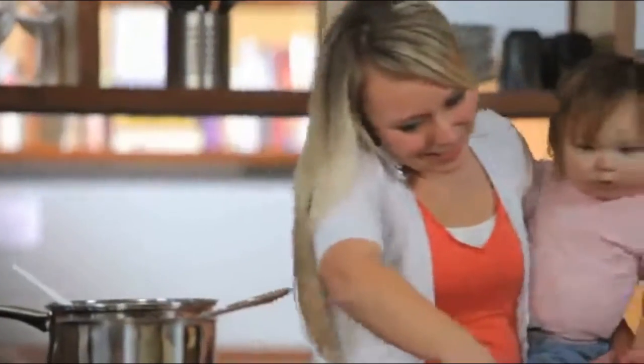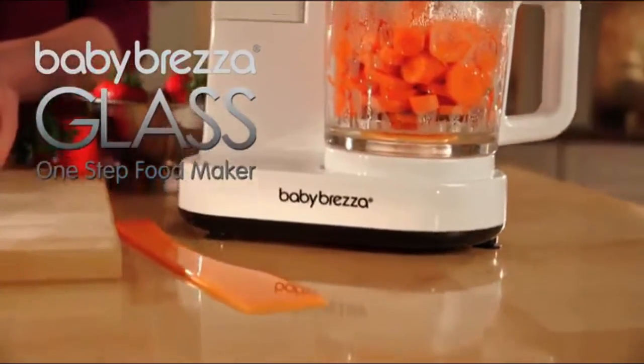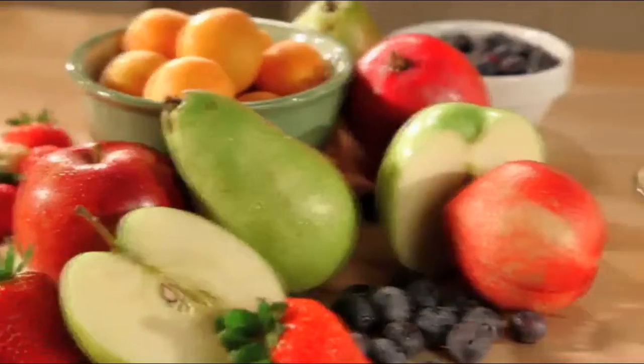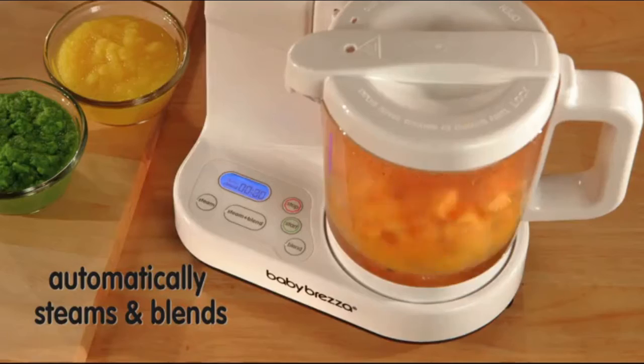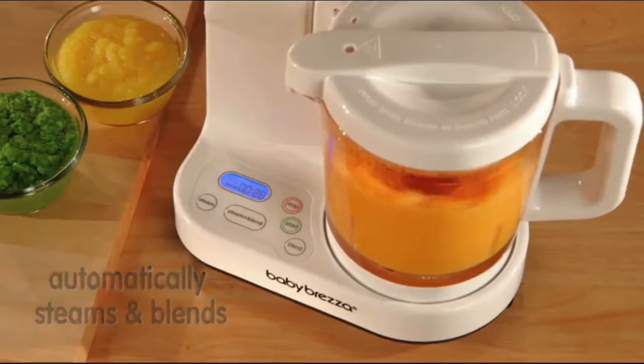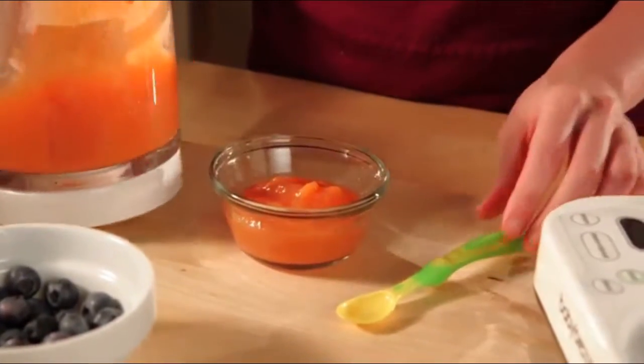Do you want to make homemade baby food but think it's too hard or takes too long? With Baby Bretz's Glass One-Step Food Maker, nutritious homemade baby food is a breeze. The Glass Food Maker automatically steams and blends fresh veggies, fruits and meats in minutes for healthy homemade baby food.